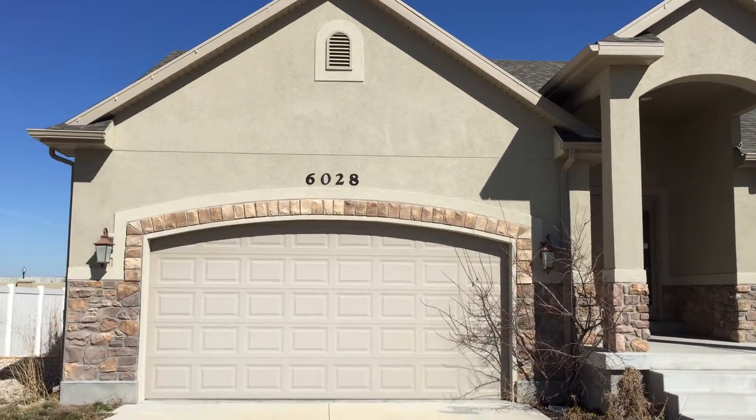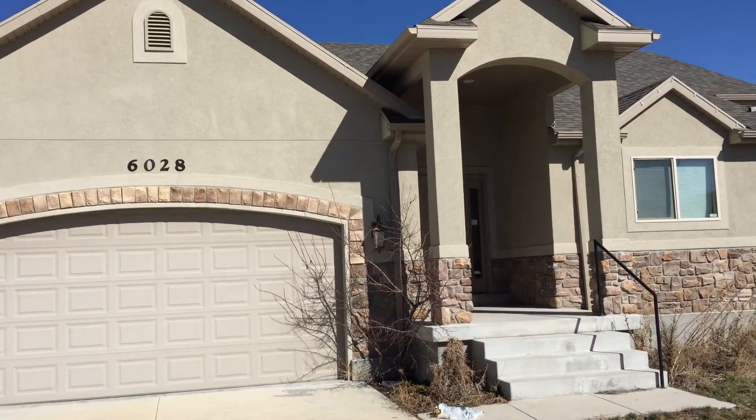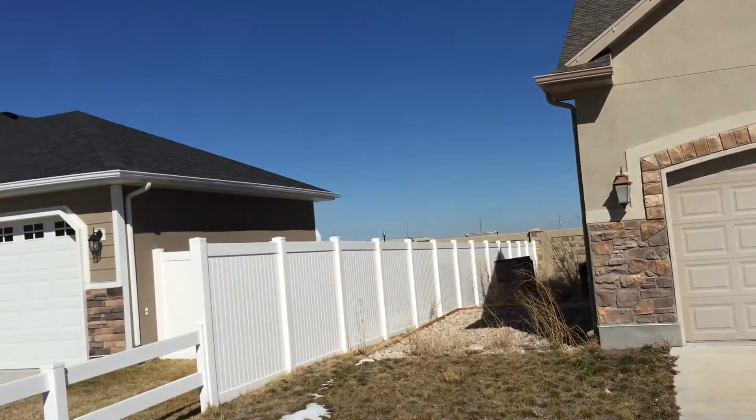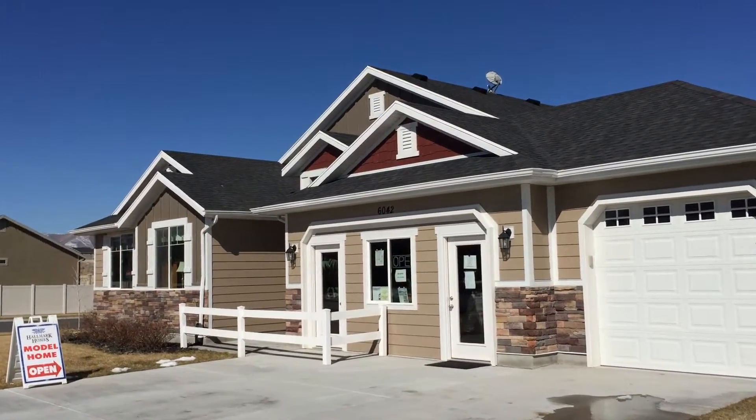So this is what you're going to get with a stone. You can still see they did the stone accents with the stucco, and that stucco does carry around the side, versus the hardy board front, which creates quite a bit of dimension.